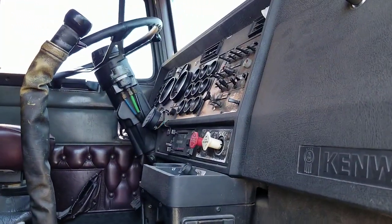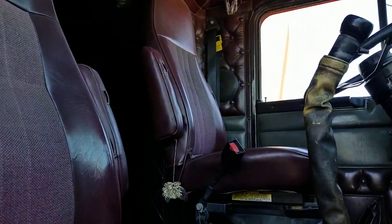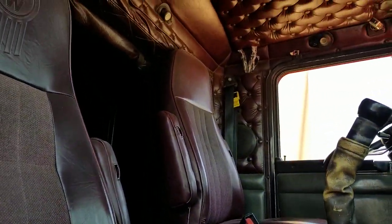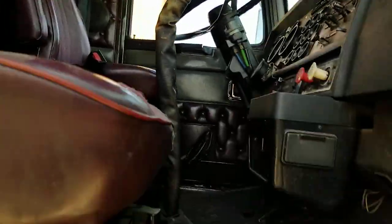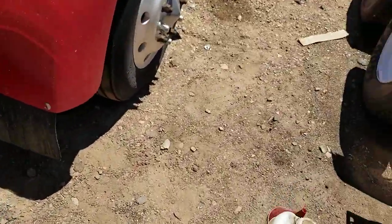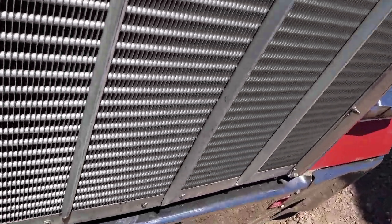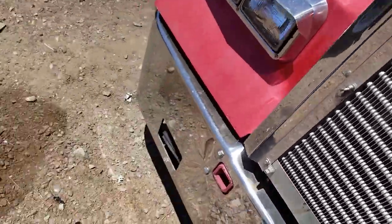Here's a look at the dash from this side. The headliner — it's a single bunk sleeper. The driver's side seat is in pretty good shape. This is a 15-speed. I'll walk around to the other side of the cab as well as lift the hood up for you.